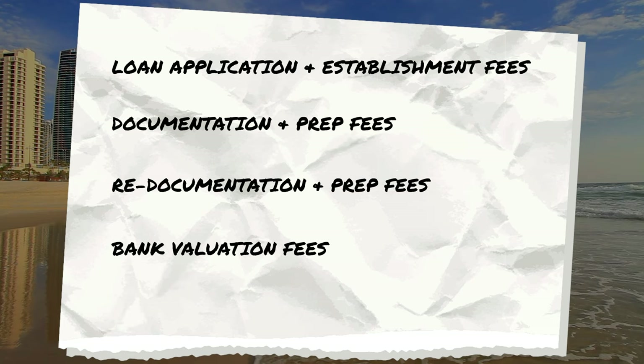Bank valuation fees are usually waived, but if you do need a valuation, the cost can vary from $220 to $1,000. Banks will sometimes charge you if you're buying a unique property — something on acreage, something regional, or something particularly expensive.